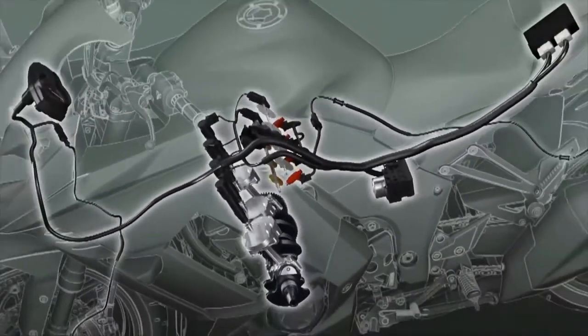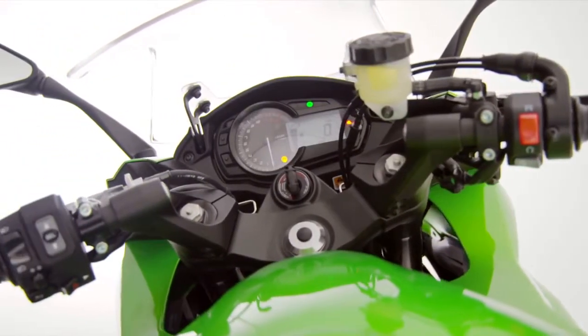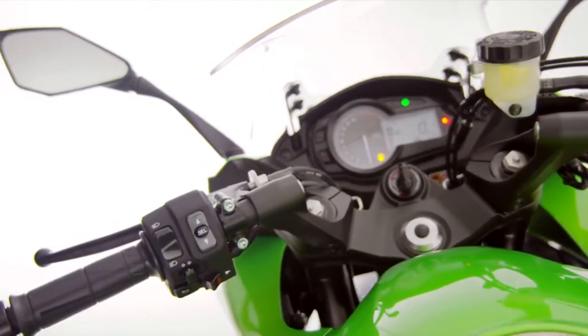Not only is the Z1000SX now fitted with an economical riding indicator, it also features fuel range, consumption average and trip mileage in an easy-to-read format on the stylish LCD meter.